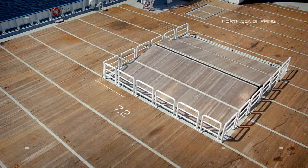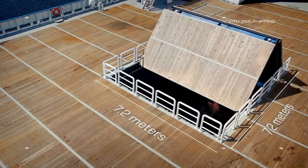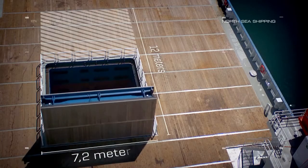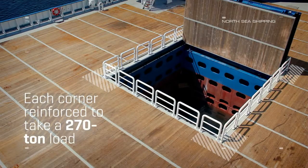There is a standard moon pool of 7.2 by 7.2 meters that can easily be extended to 12 by 7.2 meters. Each corner of the moon pool is reinforced to take a 270 ton load.